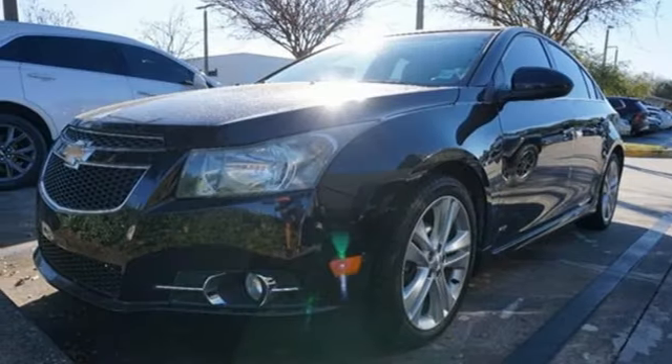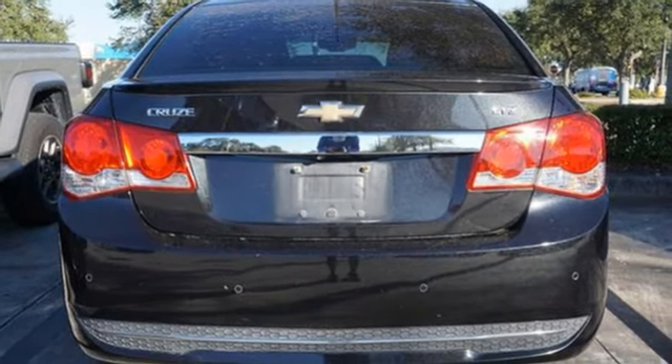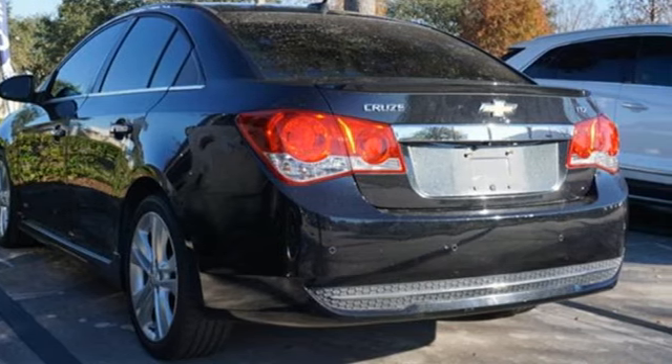doors and push button start proximity key, manual tilting steering column, Ecotech engine, aluminum wheels, sports suspension and automatic transmission.